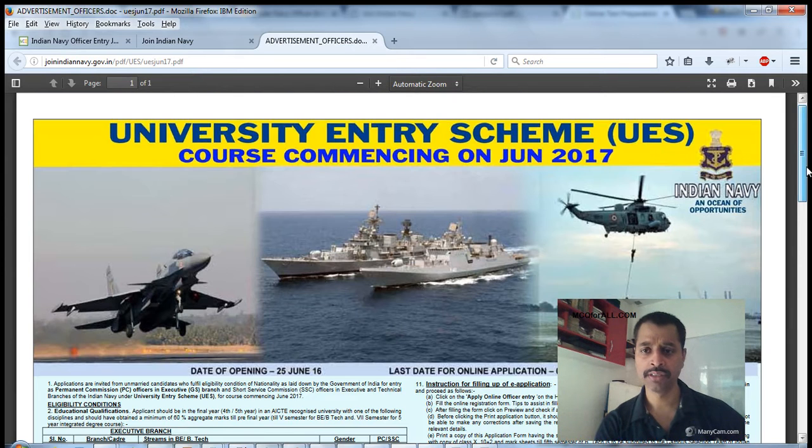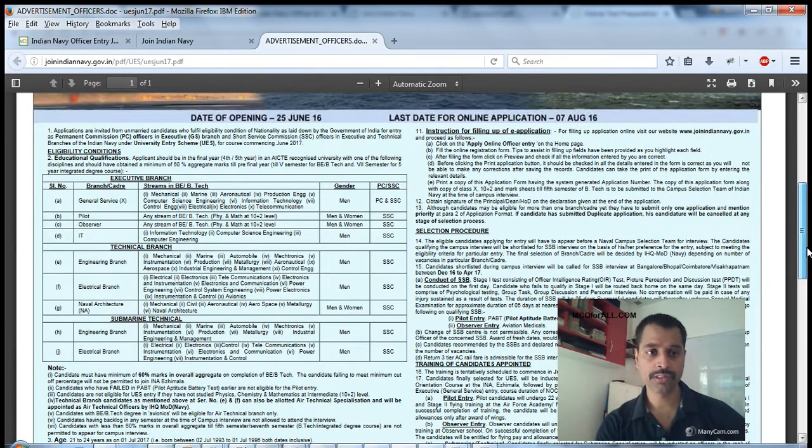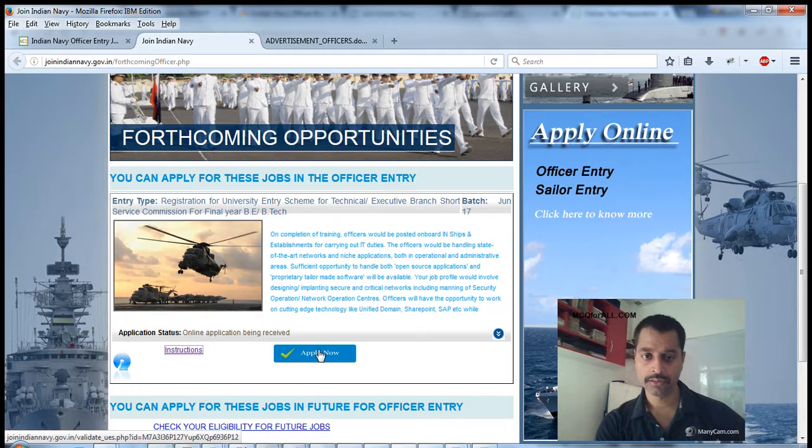The recruitment process is the same across batches, so don't get confused if you see a date like 7th of August 2016 — that was for the previous batch but the procedure is the same. I was talking about the executive branch, technical branch, and marine technical — all of these are covered, so go ahead and apply.